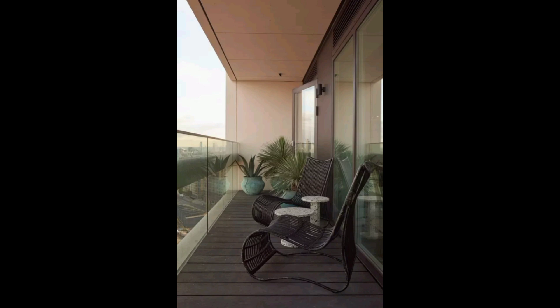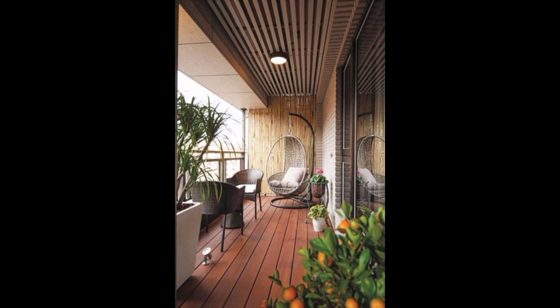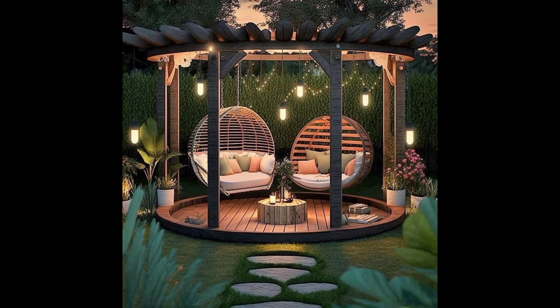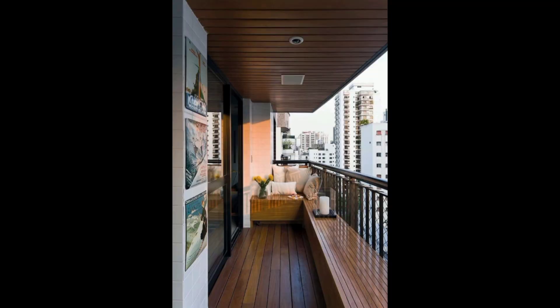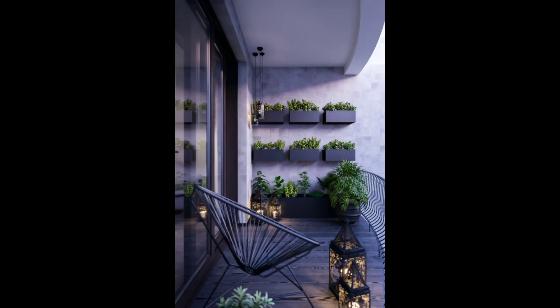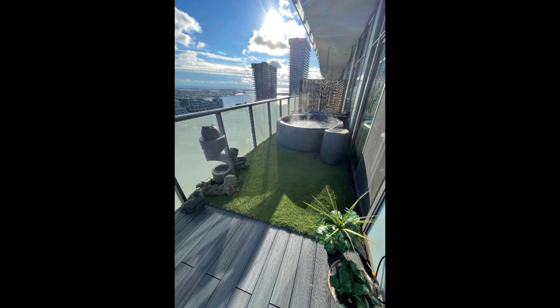Lighting sets the mood for day and night. Learn how to use lighting to create an enhanced atmosphere on your balcony. We cover various lighting options including ambient string lights, lanterns, and strategically placed fixtures to ensure your space is just as inviting in the evening as it is during the day.